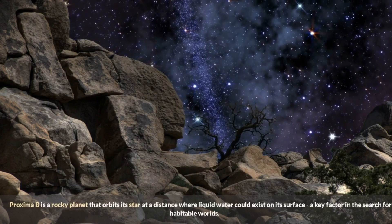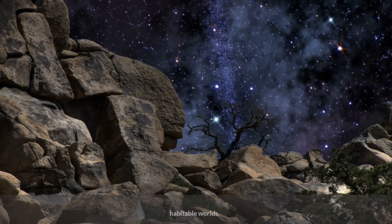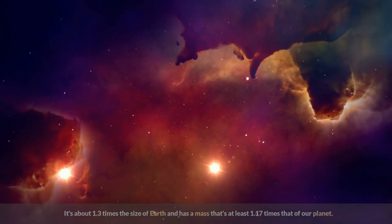Proxima b is a rocky planet that orbits its star at a distance where liquid water could exist on its surface, a key factor in the search for habitable worlds. It's about 1.3 times the size of Earth and has a mass that's at least 1.17 times that of our planet.